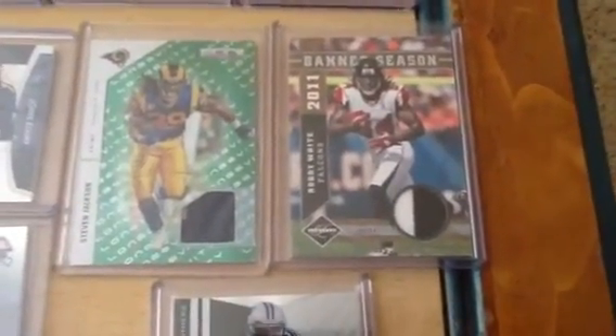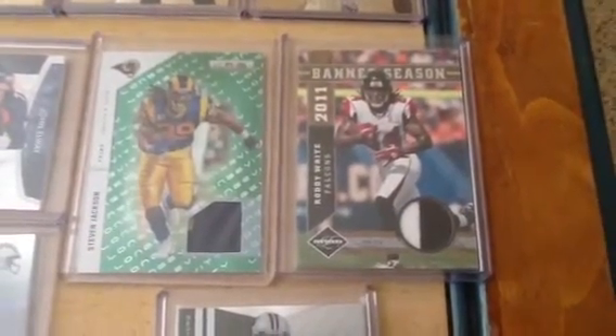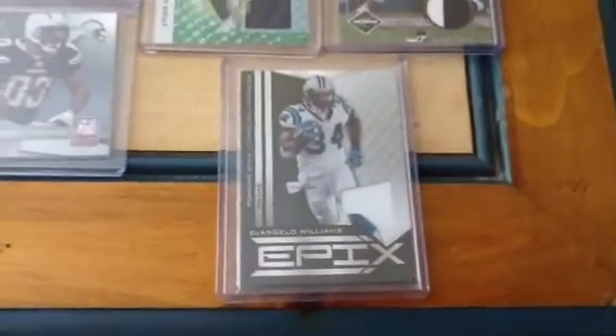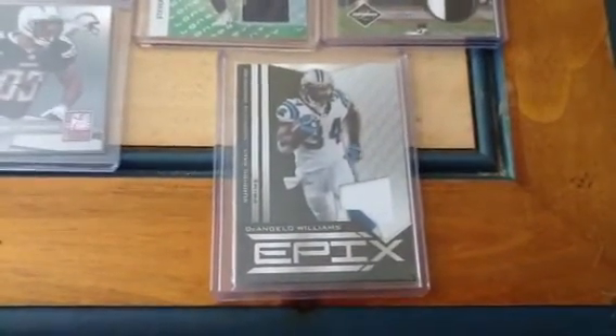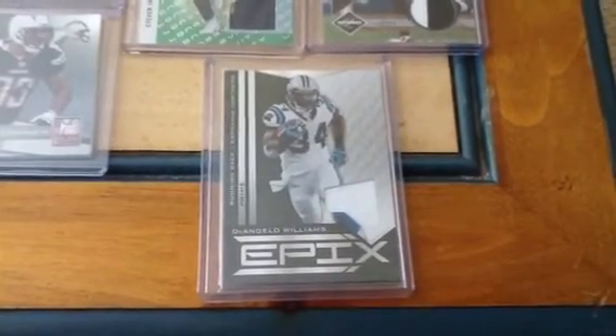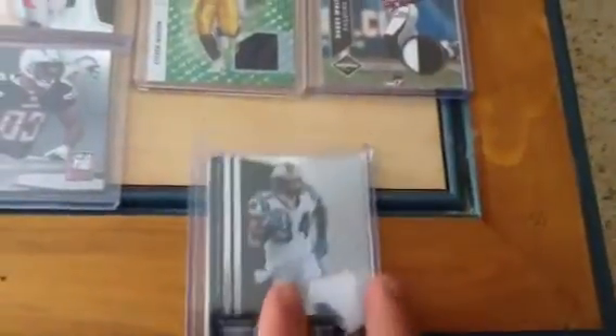I pulled this one in a group break — the 2011 Limited Banner Season Patches, numbered out of 50. And then one of my favorite products, 2010 Epics — just a blank white patch of D'Angelo Williams, but this is the black variation. They're numbered out of 50.